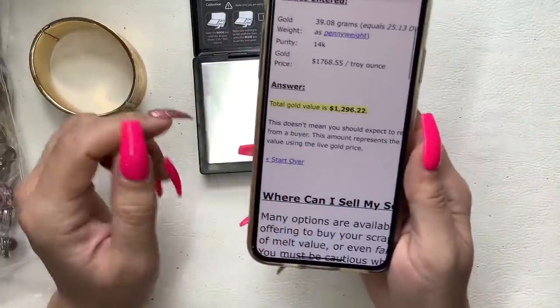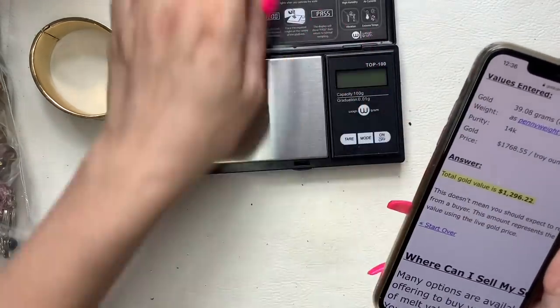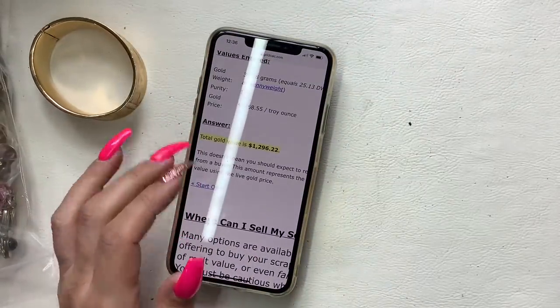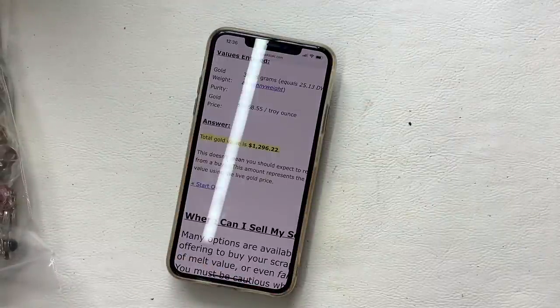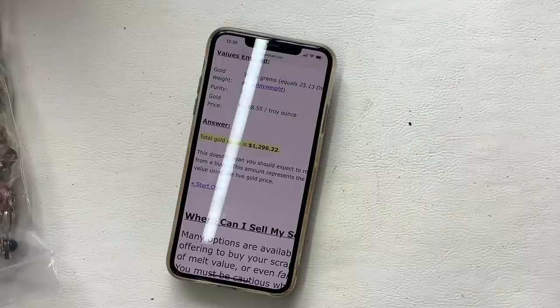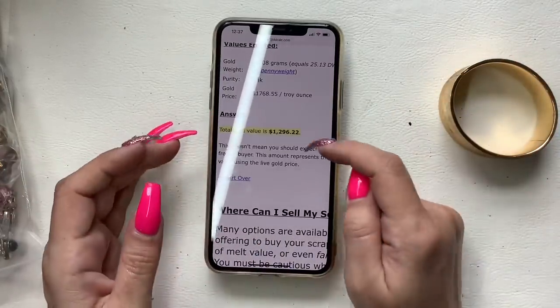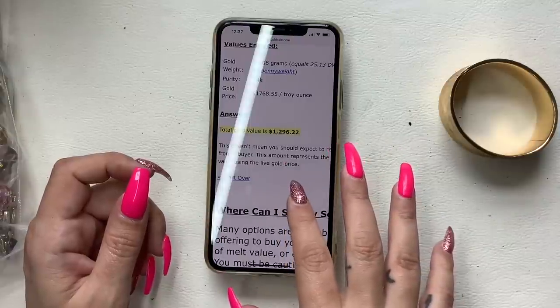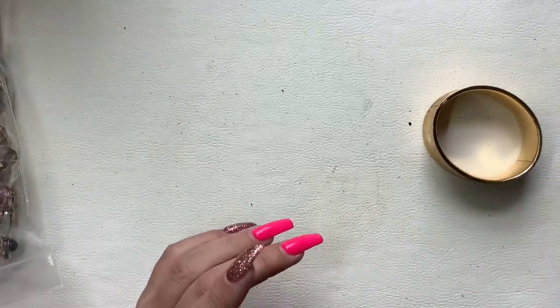This is definitely something I need to take to my jeweler because it's not marked, so I need them to verify. If I sell it online I can probably get at least $1,500. That is absolutely insane. I guess I'm going to the jeweler this weekend to get it checked out.